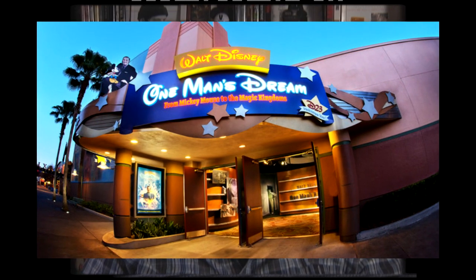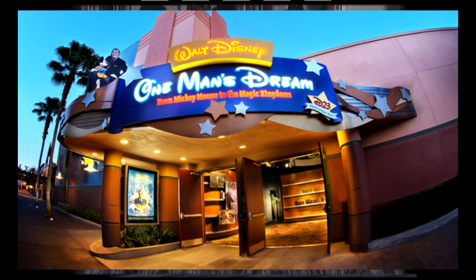Starting October 16th, One Man's Dream at Disney's Hollywood Studios will be showing preview scenes for the upcoming Disney Pixar movie The Good Dinosaur. You can see the preview through December 4th, with the original One Man's Dream movie returning on December 5th. The Good Dinosaur opens in theaters on November 25th.